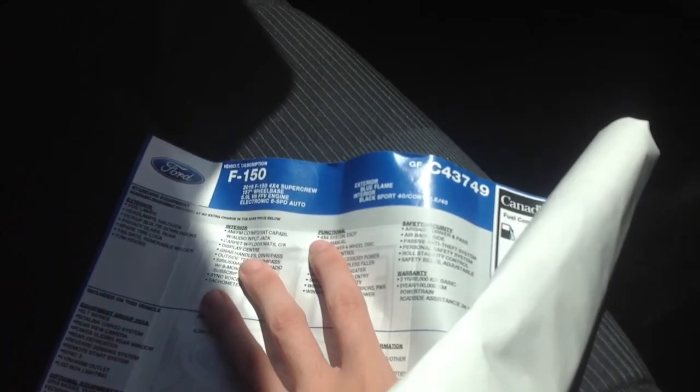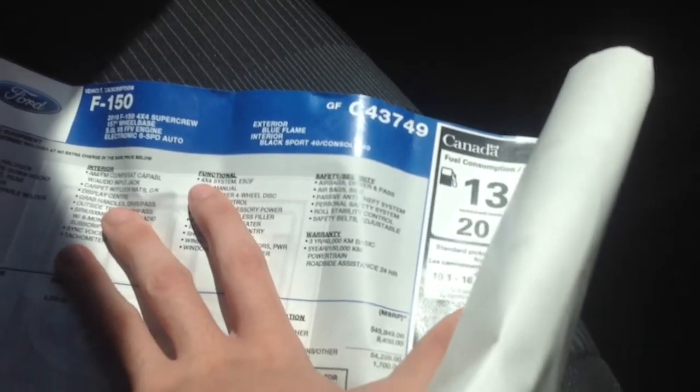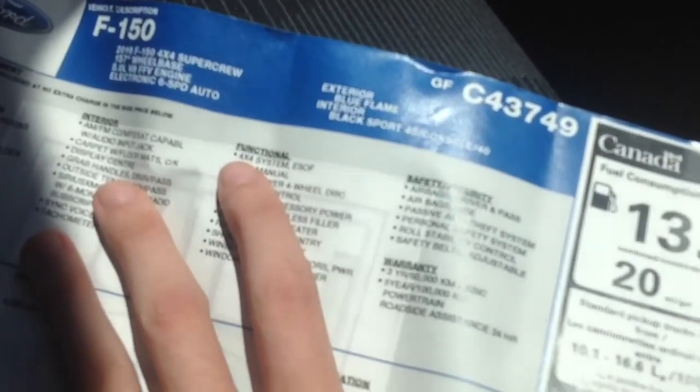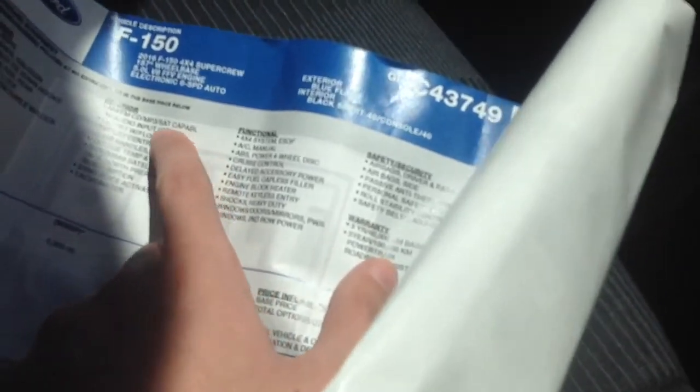It has an electronic 6-speed automatic transmission, blue flame exterior like we talked about, and black sport interior. This has got the AM, FM, CD, and MP3.